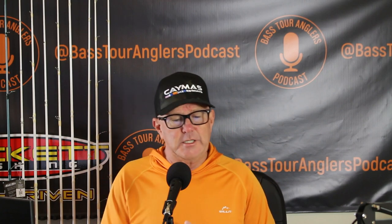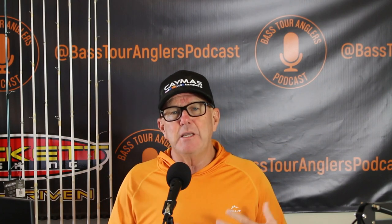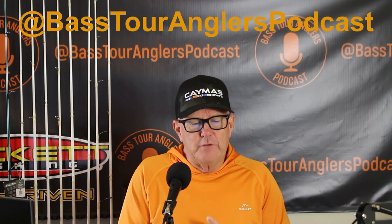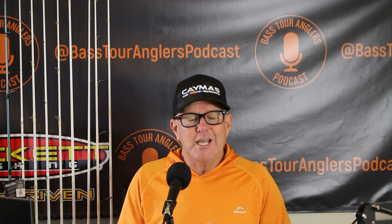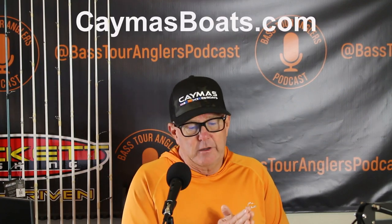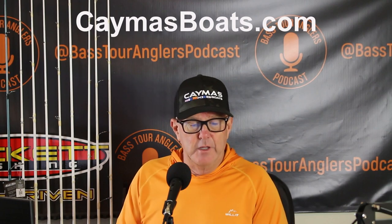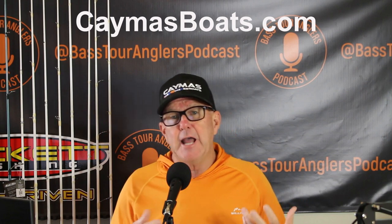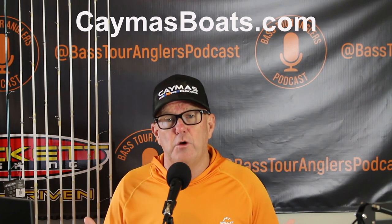If you're interested, send me a DM on Instagram at Bass Two Anglers Podcast. If you're looking for more information about Camis Boats, check out CamisBoats.com — our full service, full experience website. You'll find full spec sheets, e-catalogs, and an application that allows you to design your own boat.